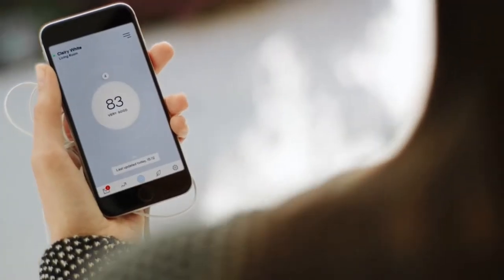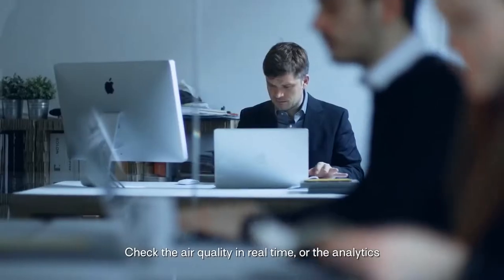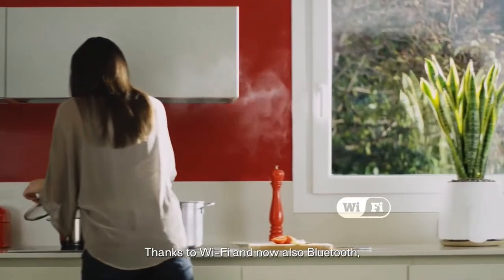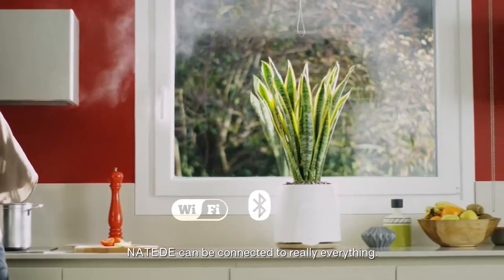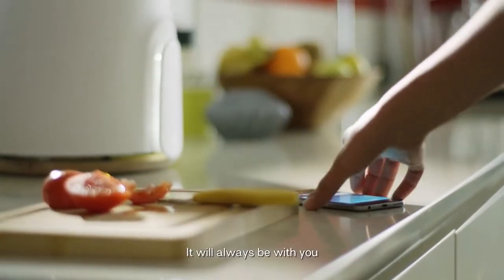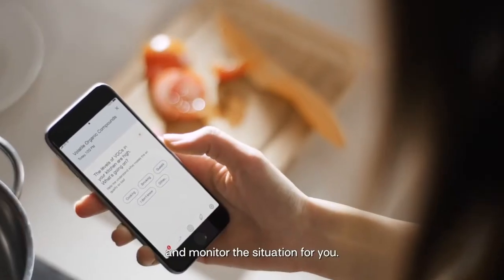The app is great — check the air quality in real time, view analytics, and much more. Thanks to Wi-Fi and now also Bluetooth, Natede can be connected to really everything. It will always monitor the situation for you.